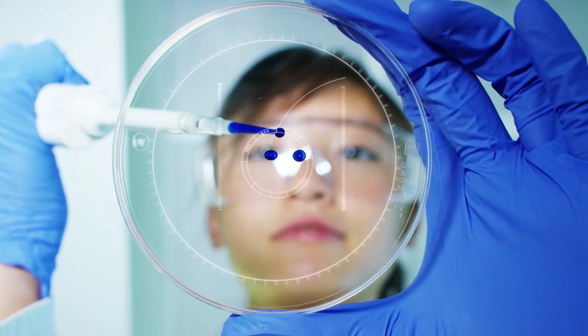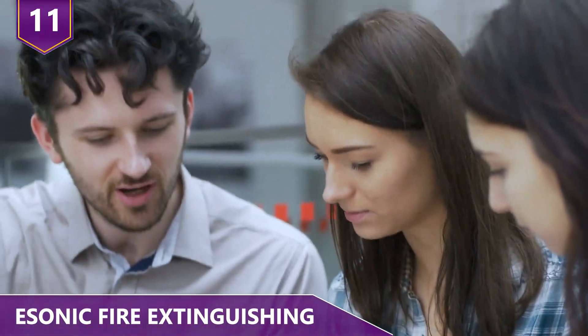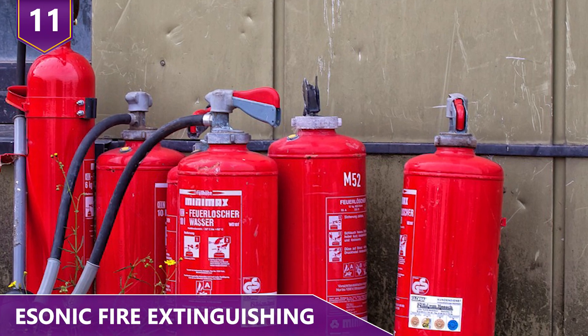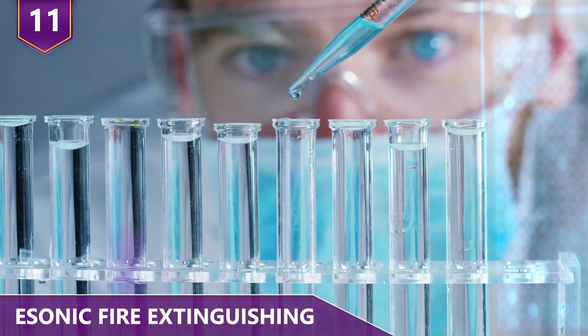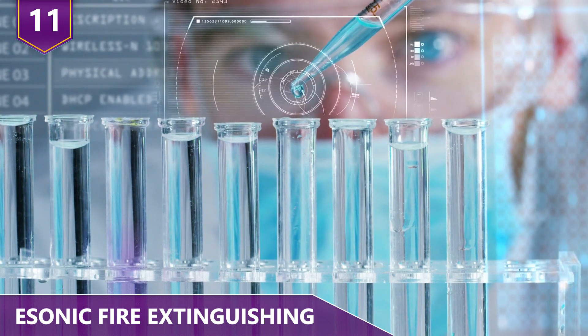11 – Sonic Fire Extinguishing. Two engineering students from George Mason University in Virginia developed an unusual fire extinguisher — a sonic one! When compared to the chemical compound of classic fire extinguishers, their invention offers the cleanest way to put out flames.